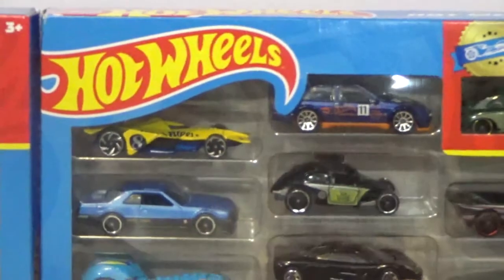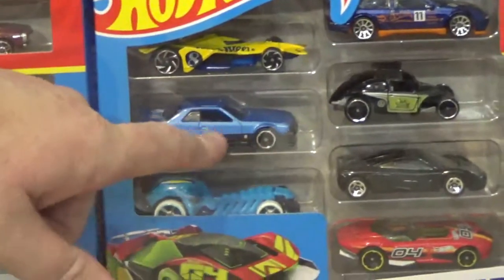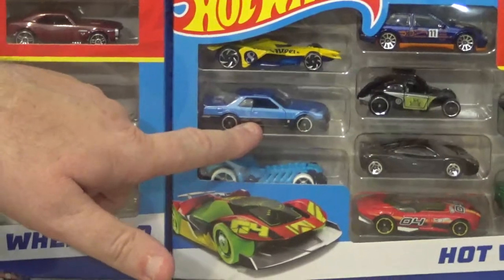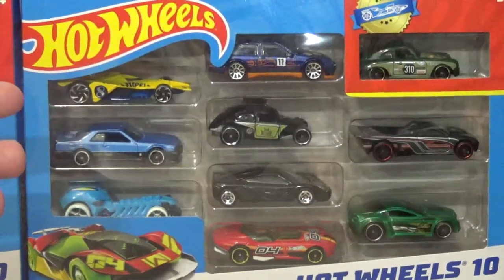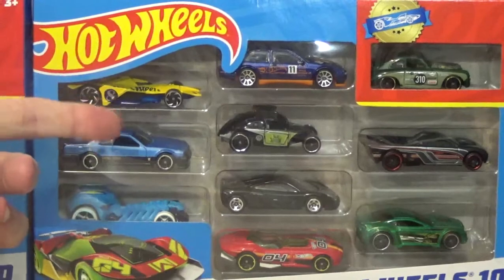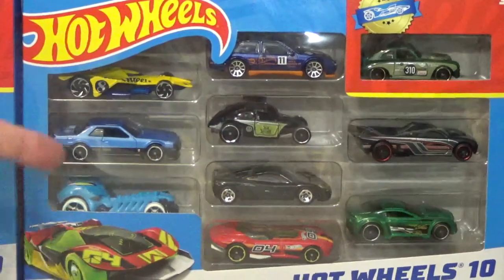In the shop where I bought this from, I saw this Nissan Skyline and I like it, but this was the only packet that had the Sierra in it. I went through about 20 of the packs they had on the shelves and this was the only one with that Sierra, so I bought it because I really wanted the Sierra — and I do like the Skyline too.